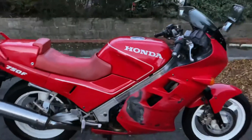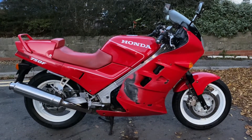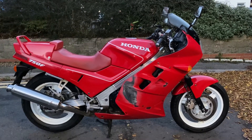All right, there we have it. So 60,000 mile VFR — starts, runs, MOT. Bit of a project for someone if they want it, but starting at 99p, no reserve. Grab yourself a genuine bargain. Cheers guys, thanks.